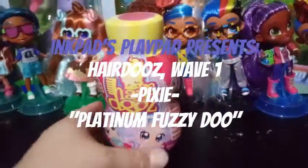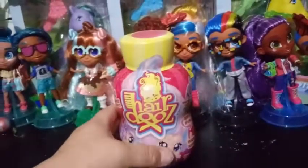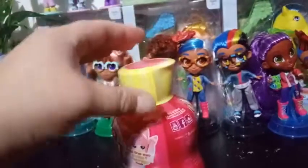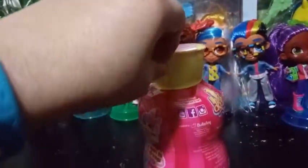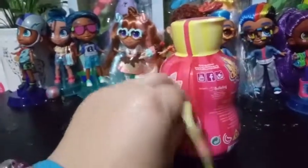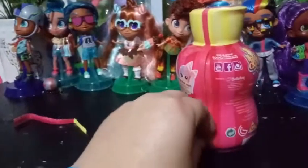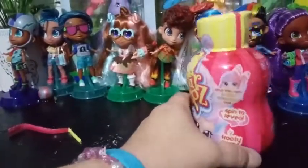Hey everybody! We're back with day two, video two of six hairdos. I've been waiting for these for so long — I'm so excited to open up the second one. If you want more detail about them, you can look in video one. But basically there's 24 to collect in this series, and we've opened one so far. We're looking for the rare color change.